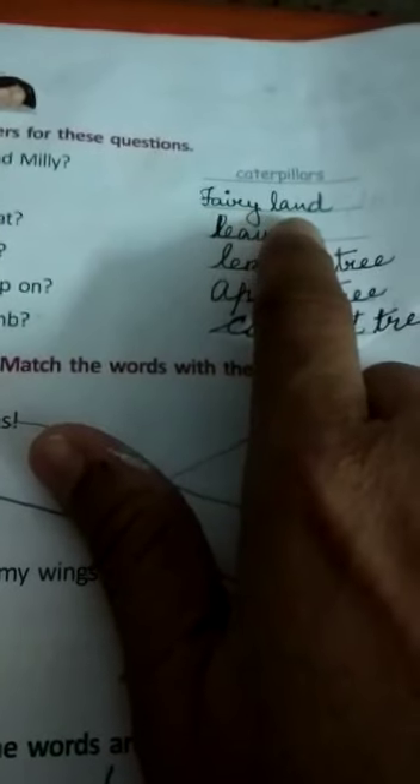Only you have to write fairyland. F-A-I-R-Y-L-A-N-D. Fairyland. Third, what did they like to eat? They like to eat leaves. Only leaves. L-E-A-V-E-S. Leaves.